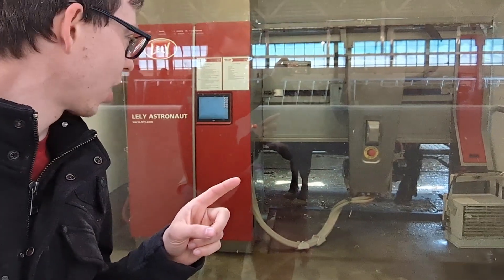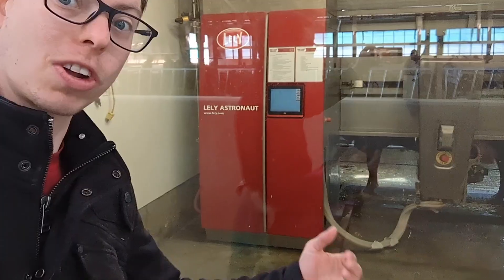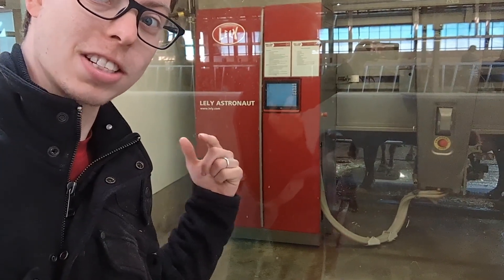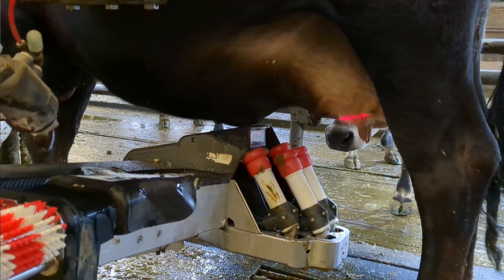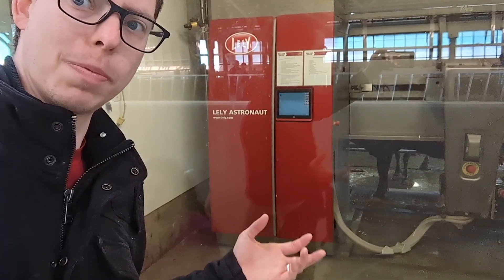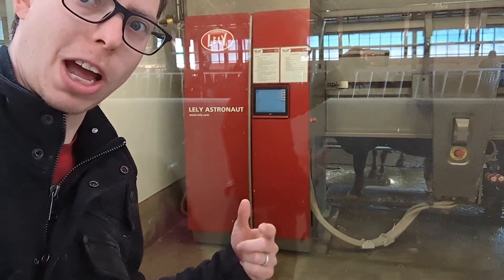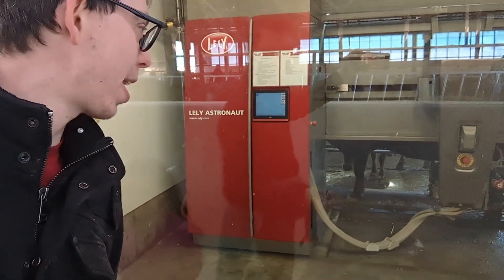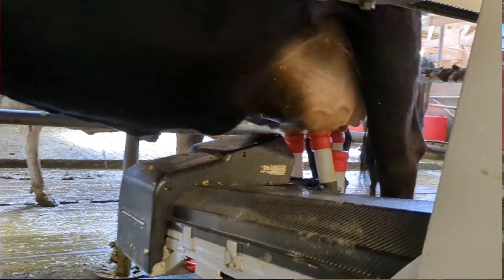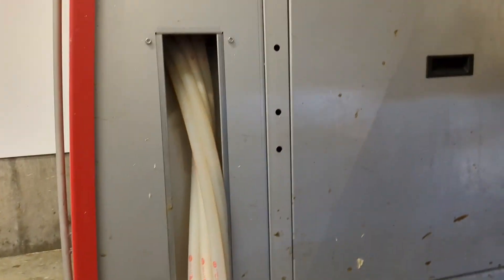Here we actually have a robotic milker. What they do is the cows come in whenever they feel like they need to be milked. An automatic halter is registered with a computer that recognizes the cow and all its specifics — the size and shape of its udder, how much milk it's given in the past. It will give it a little bit of grain if it hasn't been through too recently, and it will clean the cow, milk the cow, clean it again, and then let it go on its way, which is pretty high-tech. You can see the machine attaching on to the cow and the milk going down these tubes and into a tank.